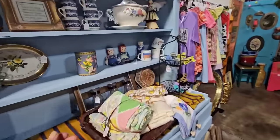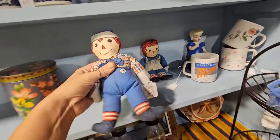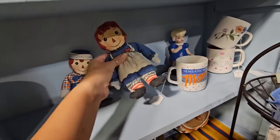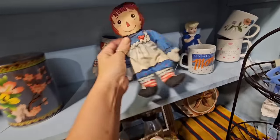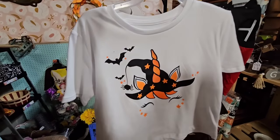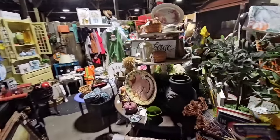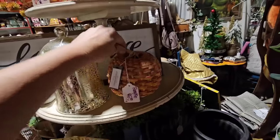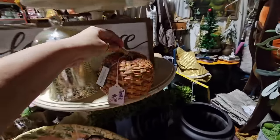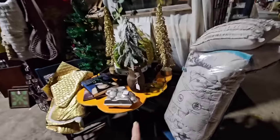Oh, is this a little Raggedy Ann and Andy doll? These are adorable — there's something written on the back of them. I'm getting this little Halloween shirt for rent, it's $3.25. This booth I think is new and very cute — it's booth number 70. Look at these little basket pumpkins, only $3, they're from Target, they're so cute.